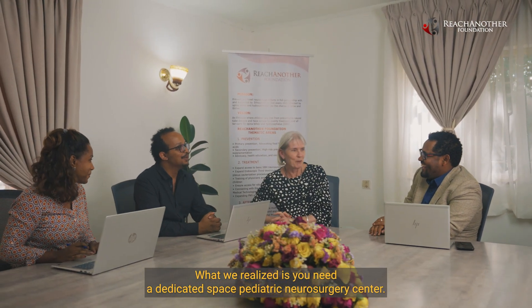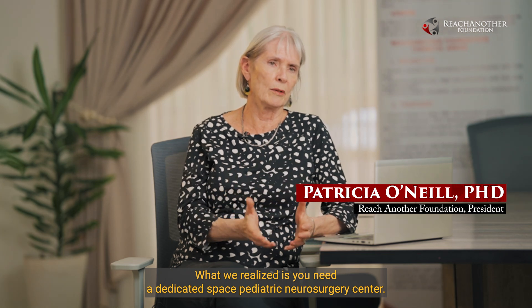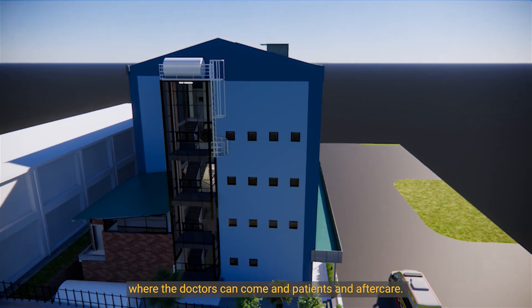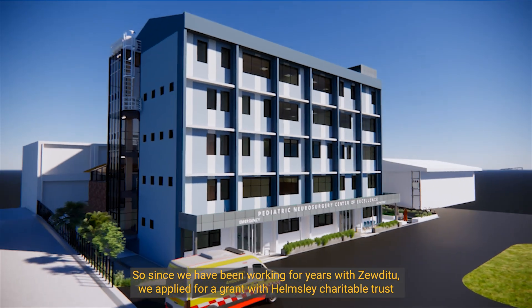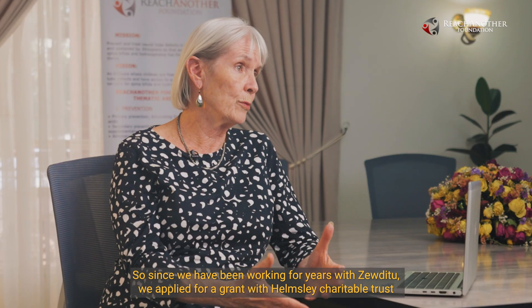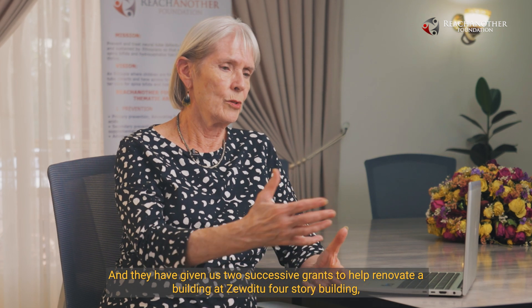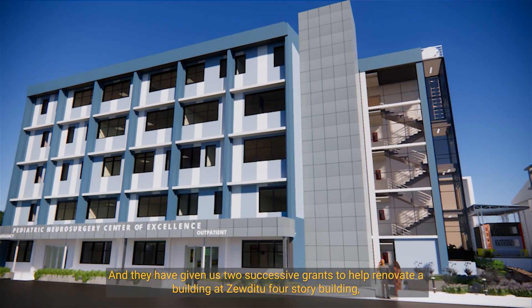What we realized is that you needed a dedicated space — what we think of as a pediatric neurosurgical center where the doctors could come, the patients, and the aftercare could be there. So since we've been working for years with Zauditu, we applied for a grant with Helmsley Charitable Trust, which is a funding organization out of the United States. And they have given us two successive grants to help renovate a building at Zauditu.